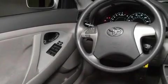Its top features include a multifunction display, air conditioning, cruise control, a CD player, a low tire pressure indicator, and an anti-lock braking system.